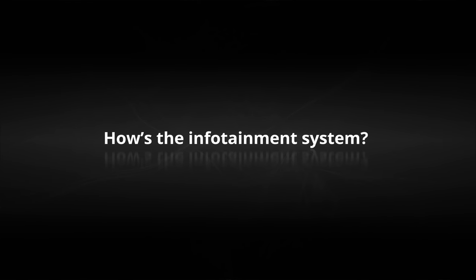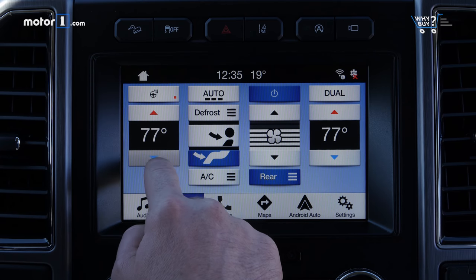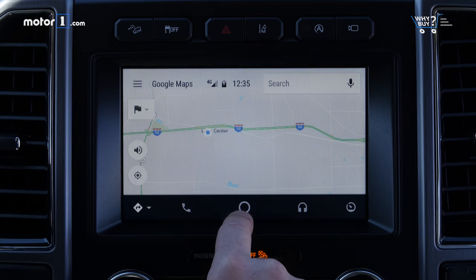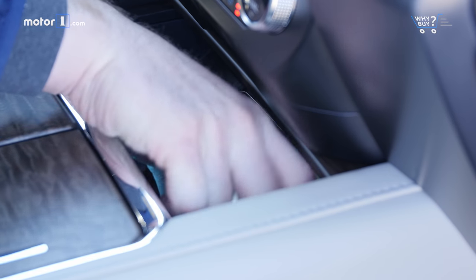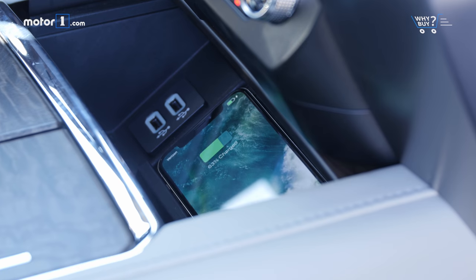How's the infotainment system? The Sync 3 system is solidly in the middle of the infotainment pack. It's not going to blow your mind if you haven't used it before, but I find it really easy to navigate the functions I'm looking for. The additions of Apple CarPlay and Android Auto, as well as the handy wireless charge mat and USB ports, make using your phone via the 8-inch touchscreen pretty simple.